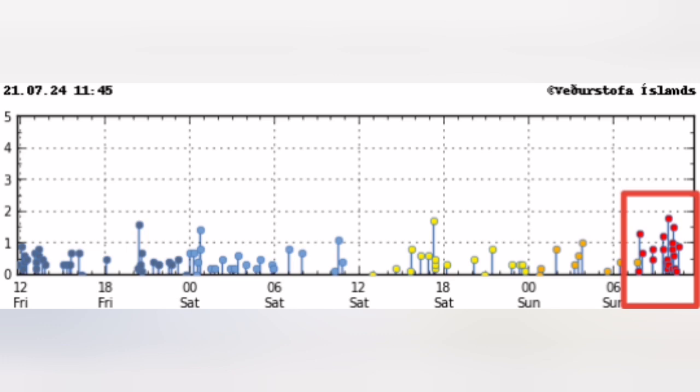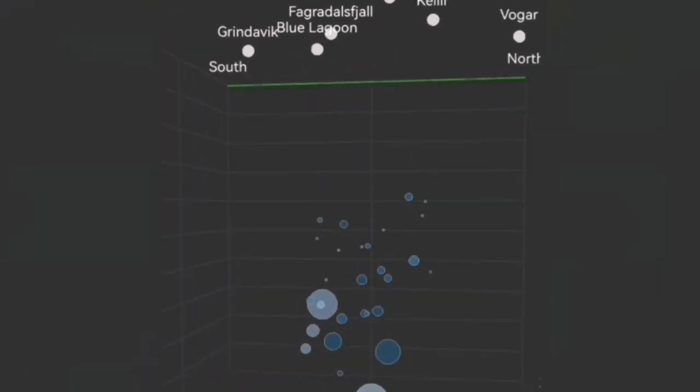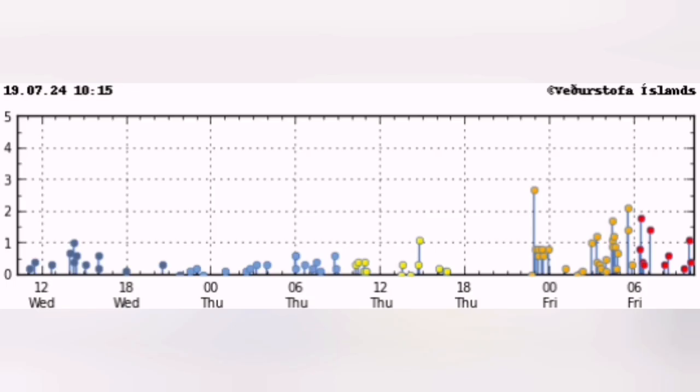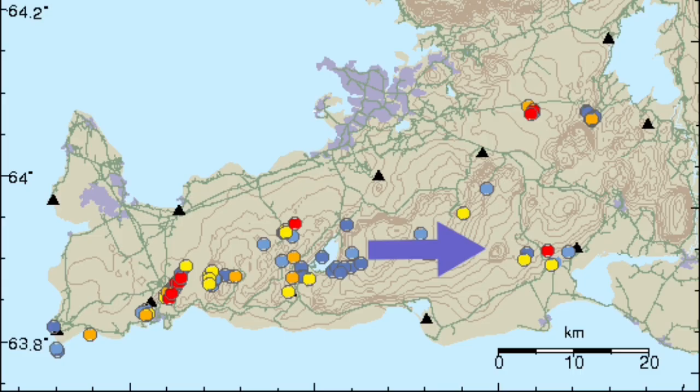Before this, just two days ago, we had a cluster to the east side of it related to a different volcanic system — that's the Krysovik volcanic system. And when that happened, I was expecting that any moment when this is over, we will have movements toward the west, toward the Sordzsengi.